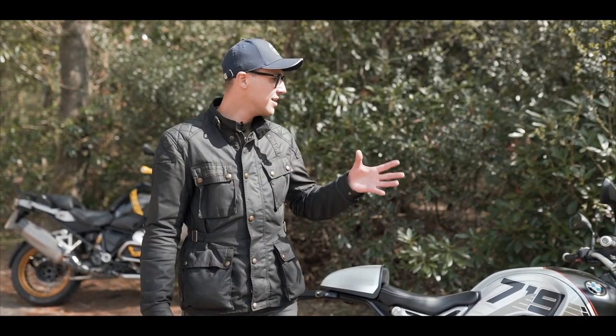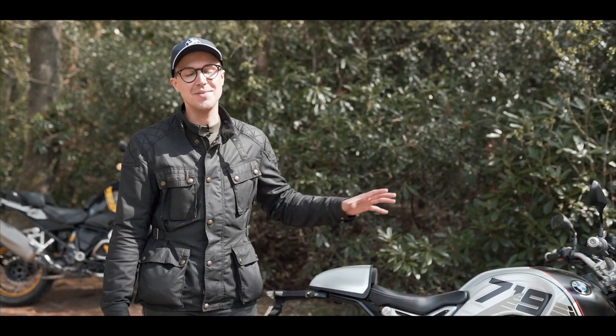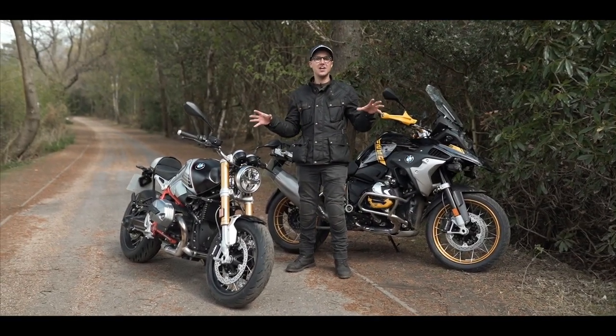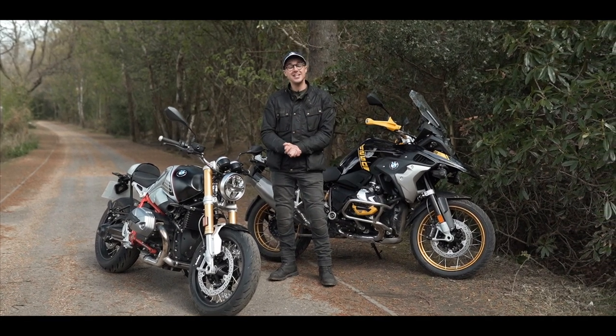I think this would be my Sunday weekend bike for special occasions and summer riding — I'd choose this all day long. I've had a really great time on both of these motorcycles. Thank you so much for watching. I hope you've enjoyed the video and I'll see you next time.